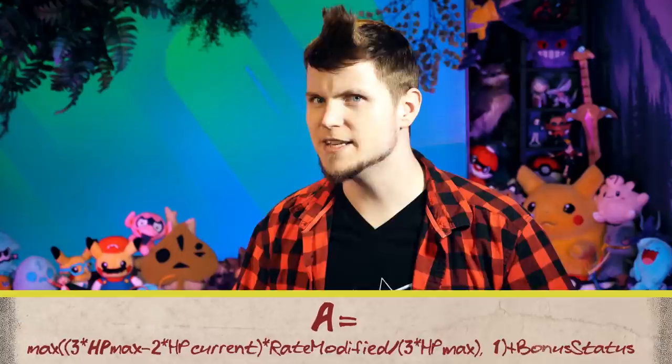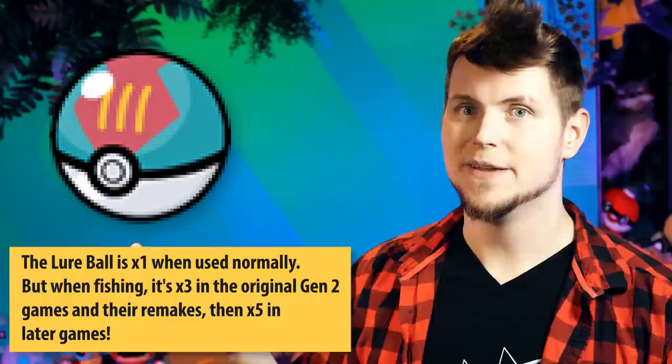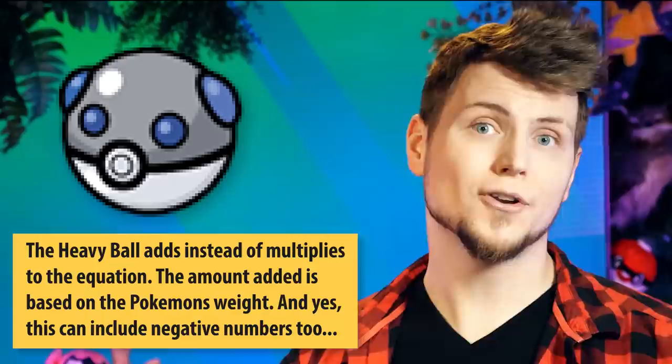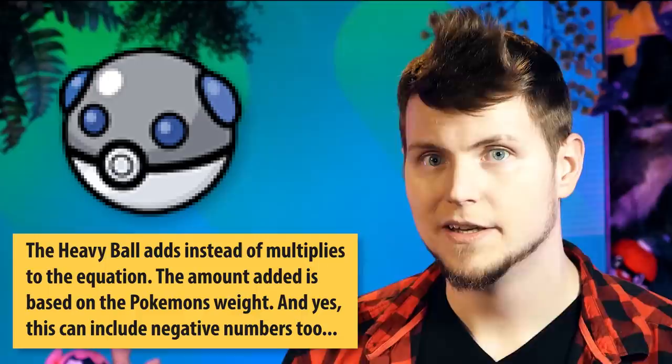Here's that equation. One of the quirks is that if your number for HP max times 3 is bigger than 255, you have a bad time — it sort of halves itself out, and you get 0, which is then set to 1 because 0 is illegal. Gen 2 is also when they started adding new Pokeballs with gimmicks. Take the Lure Ball — its catch rate is times 1 normally, same as a Pokeball, but when fishing it's times 5. Each new Pokeball adds more if-checks. Some get even more complicated, like the Heavy Ball which will add instead of multiply — it can add 30, 20, 0, or negative 20 based on the weight of the Pokemon.